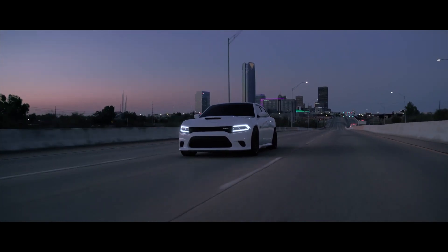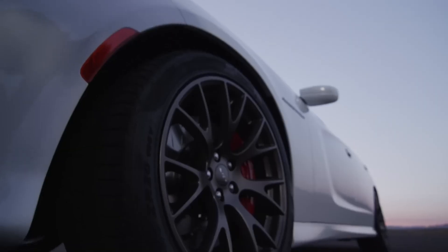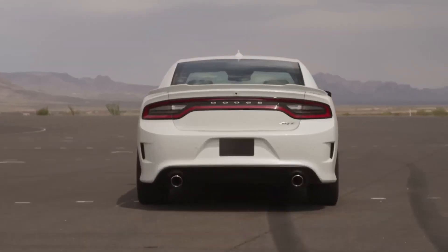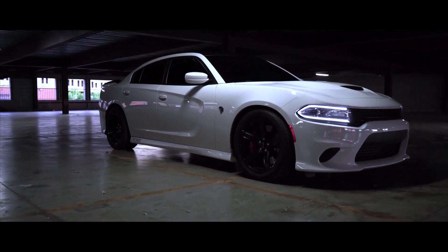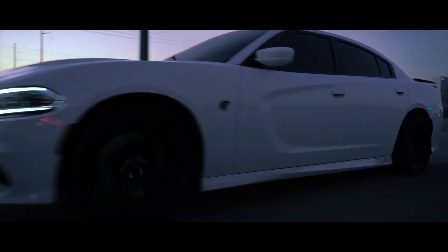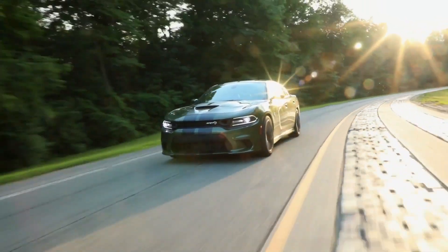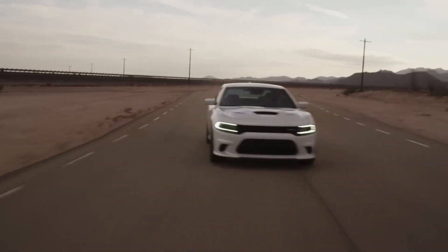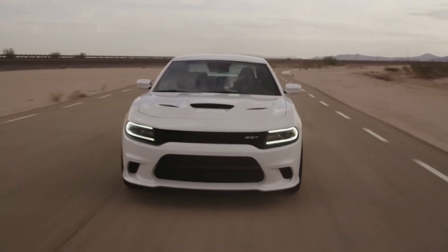What makes the Charger Hellcat truly iconic is the SRT-engineered supercharged 6.2-liter Hemi V8 engine that produces a jaw-dropping 707 horsepower and 650 lb-ft of torque. This power is channeled through an 8-speed automatic transmission to the rear wheels, resulting in a 0 to 60 mph time in the low 3-second range and a top speed of 204 miles per hour.